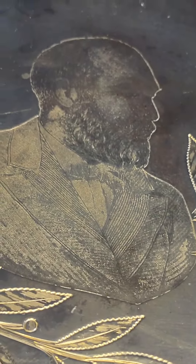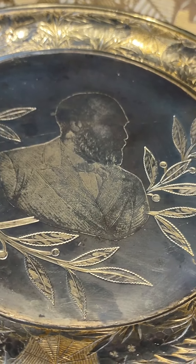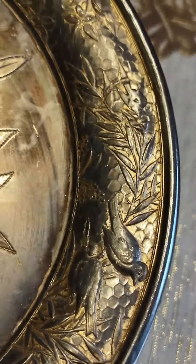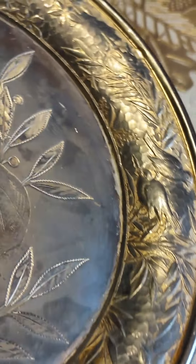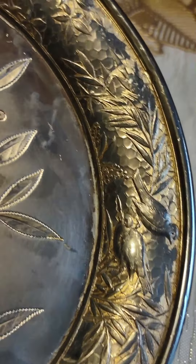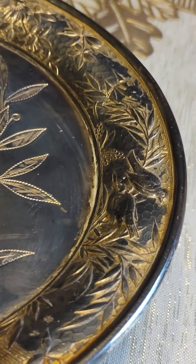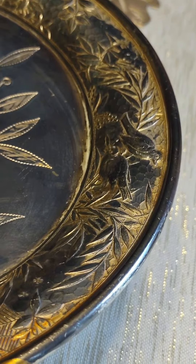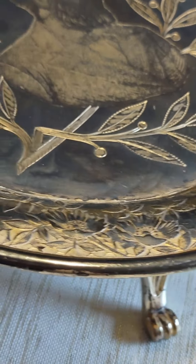Look at this guys — what is this? And look at the background. It's so gorgeous. I can't tell if this is like hammered — like they went ahead and somebody went ahead and hand-detailed it. I don't think that this piece was mass-produced.